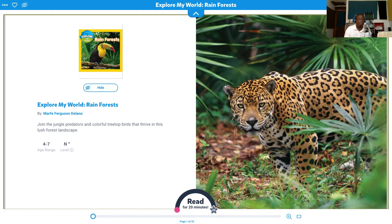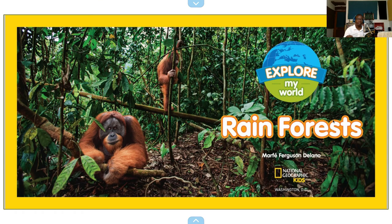So this is Rainforest, Explore My World — Rainforest by Marfay Ferguson Delano. Join the jungle predators and colorful treetop birds that thrive in a lush forest landscape. It also has a photo of the jaguar. The words are not exactly the same. The National Geographic is great — I mean, since I was young, even before me.